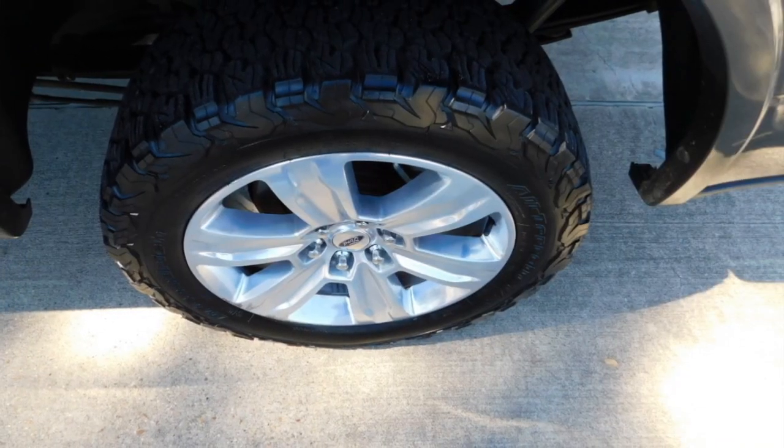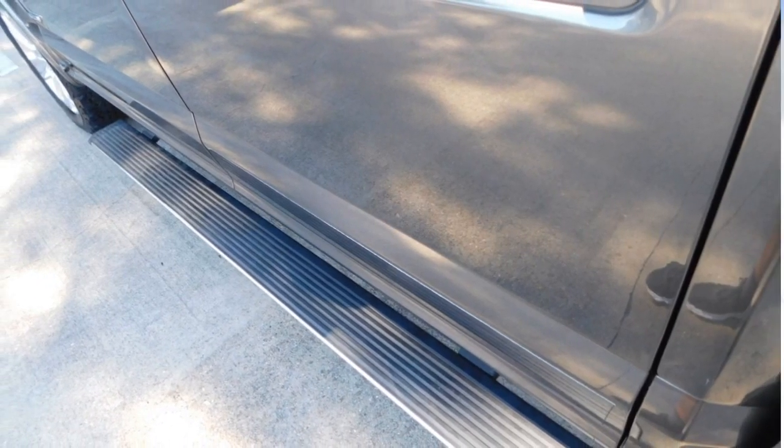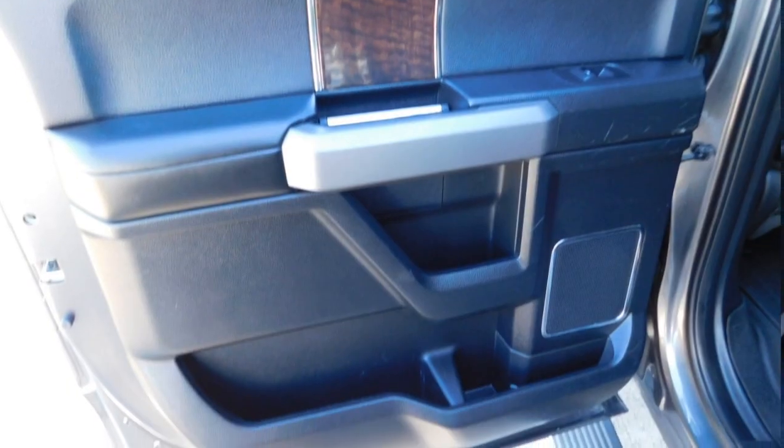This vehicle has less than 130,000 miles. Here are some of this vehicle's great options: sliding rear window, bed liner, running boards, daytime running lights.